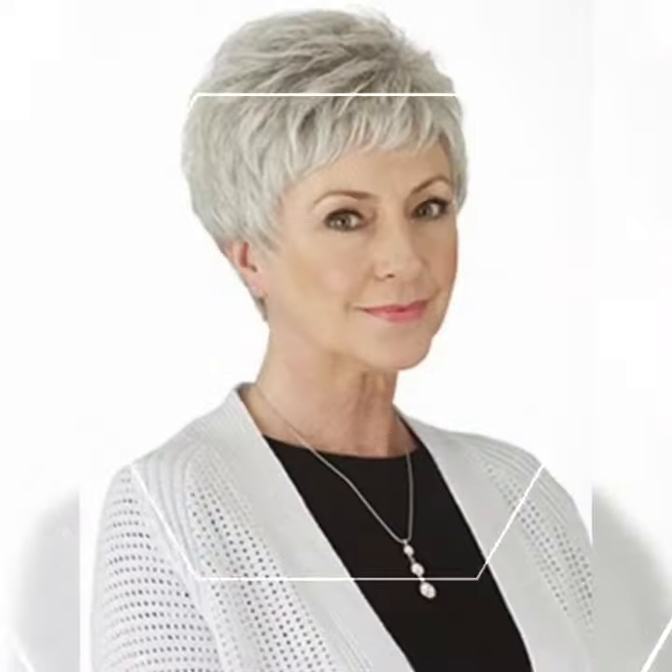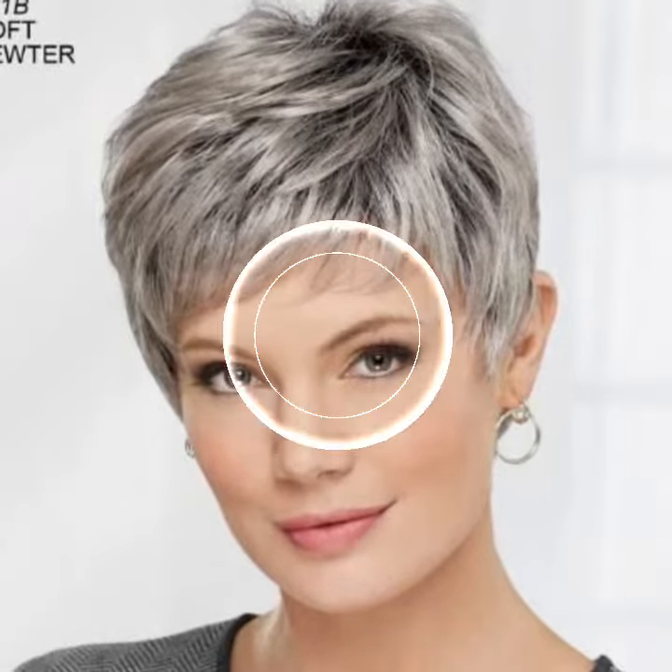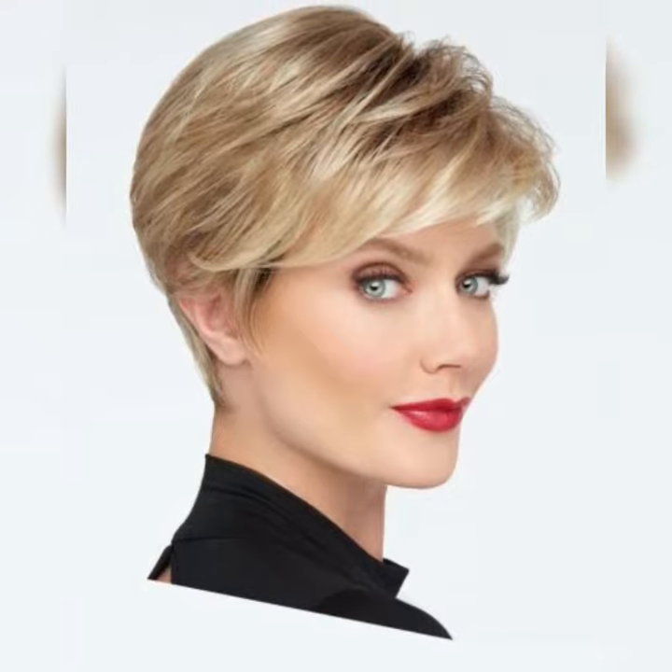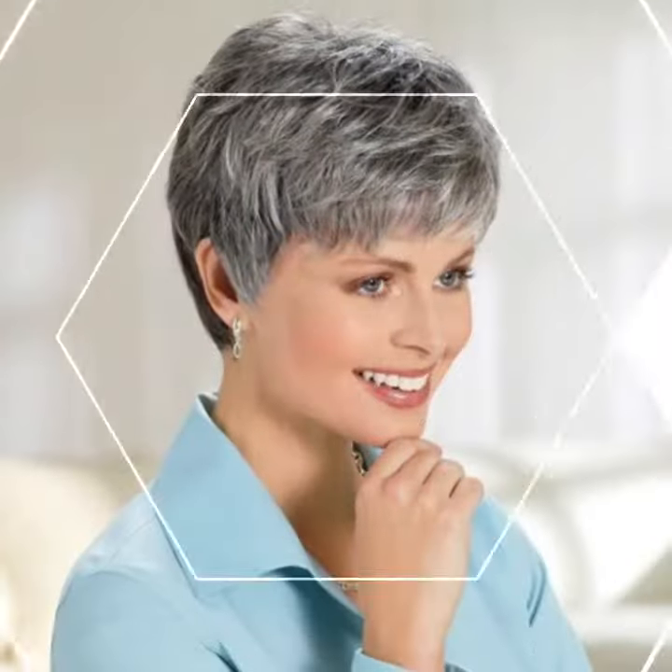There are different variations of the pixie bob that you can explore depending on your personal style and preferences. Here are a few popular ones. The classic pixie bob — this is a timeless and straightforward pixie bob where the hair is cut short all around with slightly longer layers on top. It's perfect for those who love a low-maintenance yet stylish look.